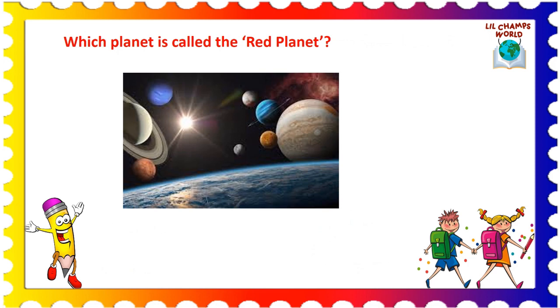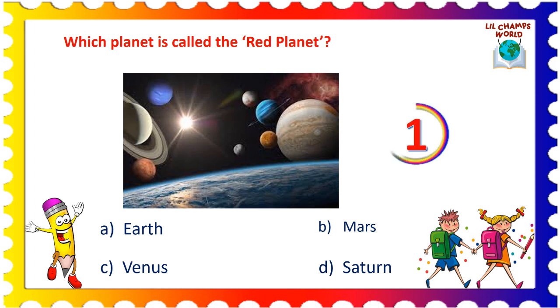Now, the next question is: which planet is called the red planet? Options are: A. Earth, B. Mars, C. Venus, and D. Saturn. Yes, the correct answer is option B. Mars. Mars is also called the red planet.